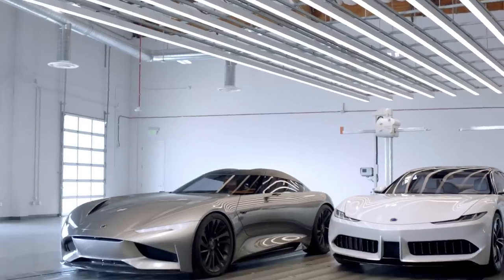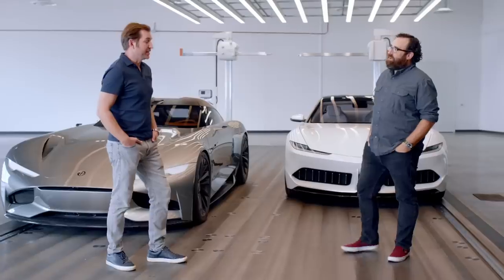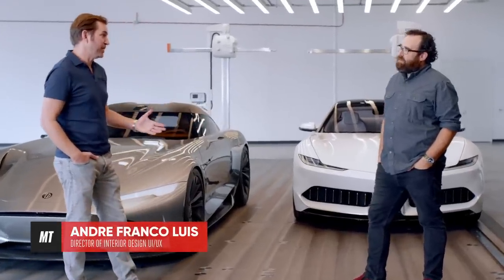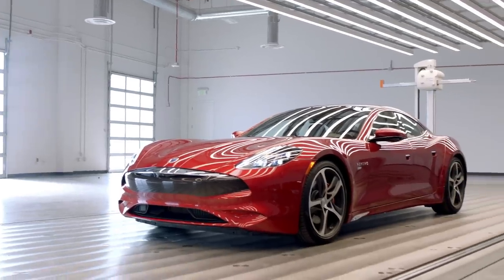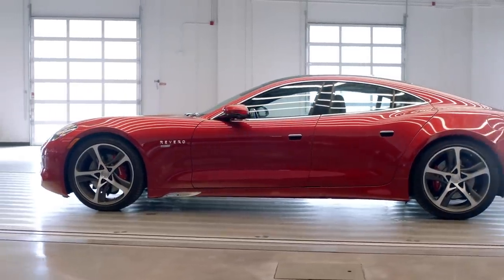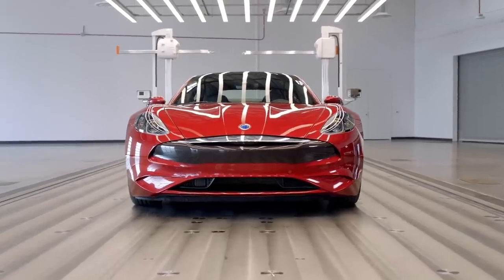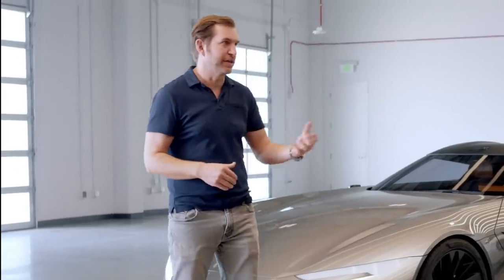In design speak, why does the Revero GT look so good? It's definitely the presence that catches you. You create passion through extreme proportions — stance, low center of gravity, the whole car being low. And then also exaggerated proportions like the fender flares, the long hood, dash to axle. Those are things we want to cultivate because we know that car people love those proportions.